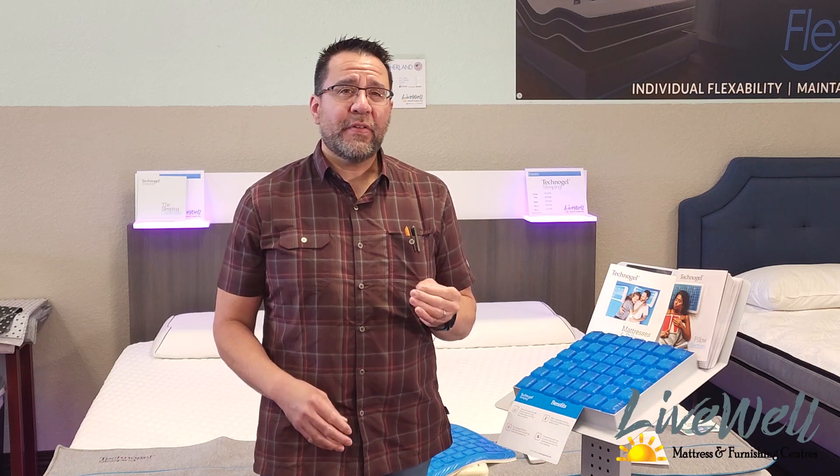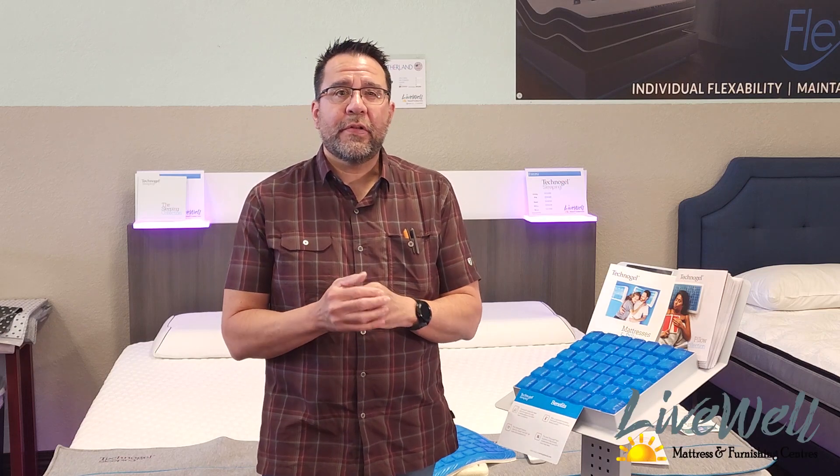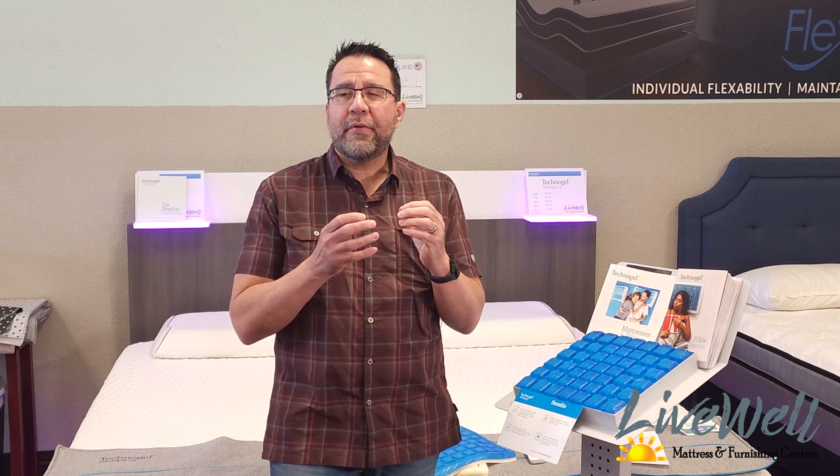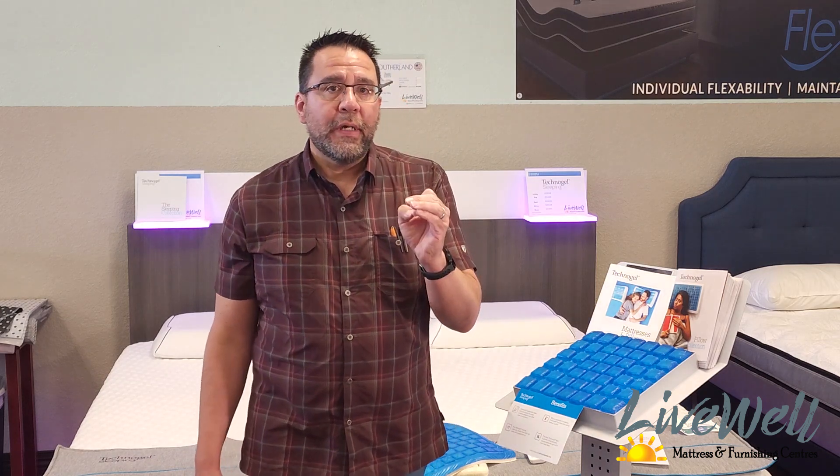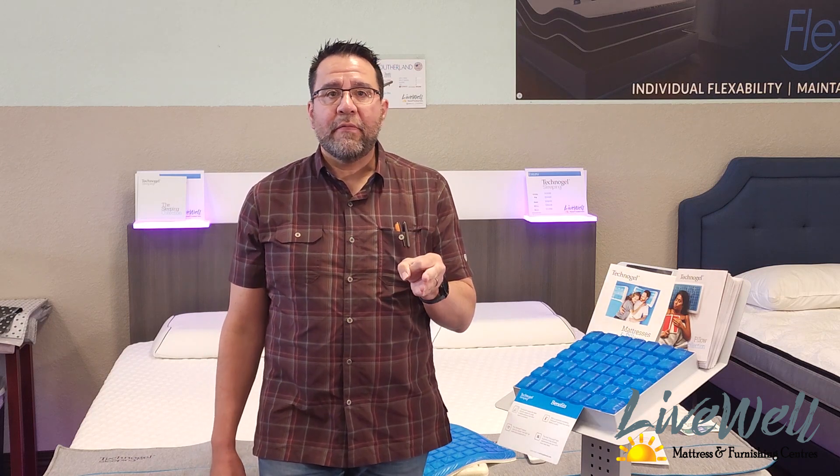Have you been looking for a firm bed but you suffer from nerve-ending issues such as fibromyalgia or any other kind of ailment that affects your nerves? The Favola by Technogel is the bed that you've been looking for.